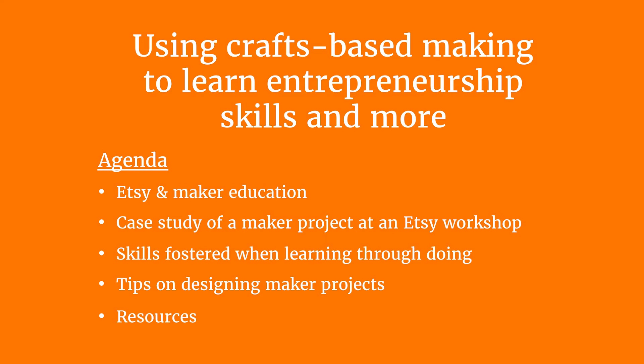Next, I'll describe an actual maker project that we've done here at Etsy. I'll talk to you about the skills that can be learned through making, and then give you tips on how to design maker projects. Finally, I'll leave you with additional resources for you to explore on your own.